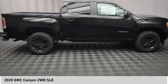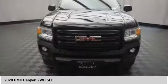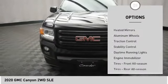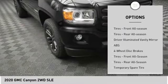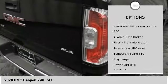The Canyon provides seating for five. Here are some of this vehicle's great options: tire pressure monitor, heated mirrors, aluminum wheels, traction control, stability control, daytime running lights, and engine immobilizer.